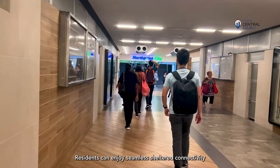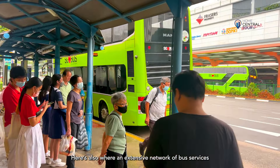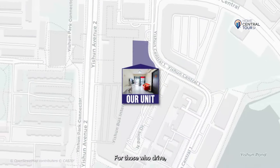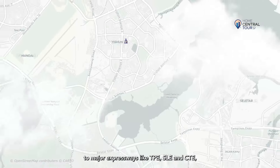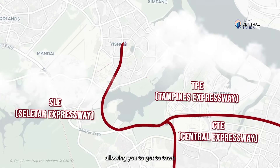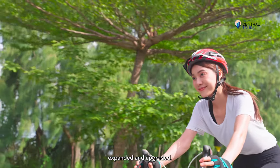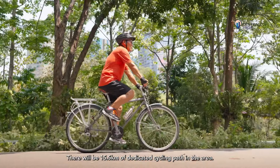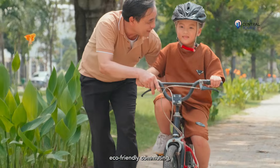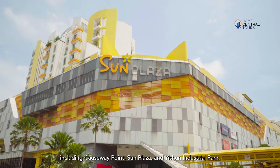Residents can enjoy sheltered connectivity to Yishun MRT station and bus interchange, where an extensive network of bus services connects you to the rest of Singapore, making commuting a breeze. For those who drive, you will also be incredibly well linked to major expressways like TPE, SLE, and CTE, allowing you to get to town in under half an hour. Yishun is among the first seven towns to have their cycling network expanded and upgraded, with 15.5km of dedicated cycling paths. Not only does this encourage eco-friendly commuting, but it also provides access to various shopping centres including Causeway Point, Sun Plaza, and Yishun Industrial Park.